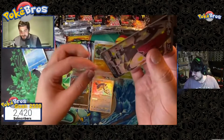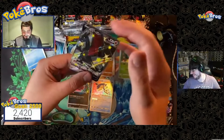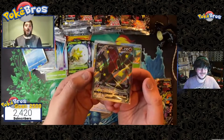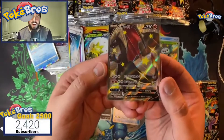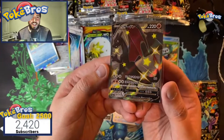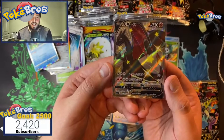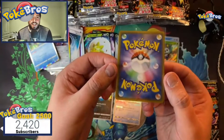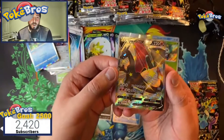Wow, wow — Zard is being pulled! Everyone in the chat with fire — let's get those fire emojis in the chat! We've pulled a Shiny Charizard V! Centering looks pretty much perfect — I don't know if we can judge if it's going to be a 10, especially after our last shiny Zard. Incredible pack — some of the packs they've got it's absolutely incredible!